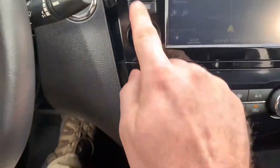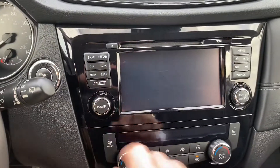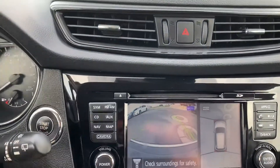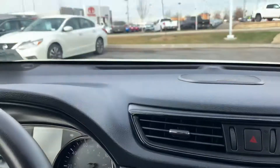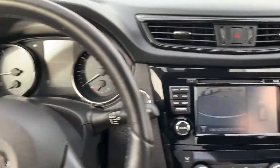I do have navigation and a map, and it actually has a forward facing camera. When I'm in drive, you can see that's the forward view — you can see this white car over here on the screen. That really helps with parking if you park downtown ever.